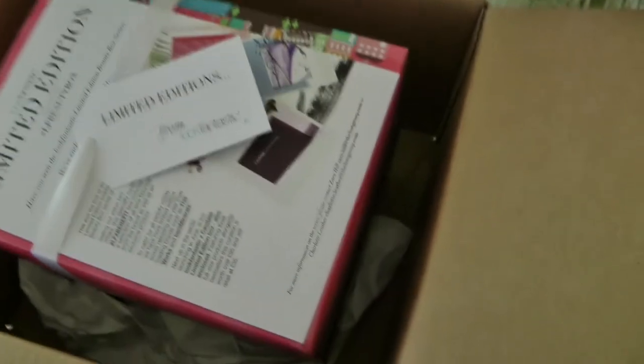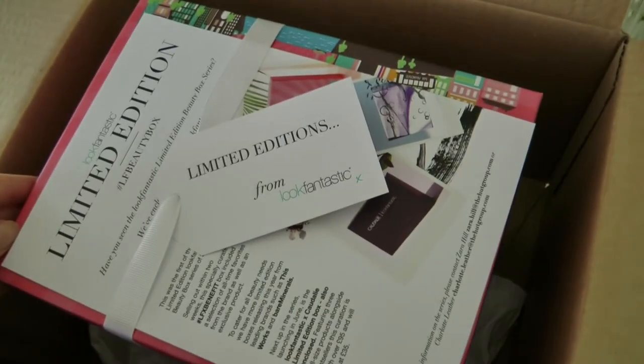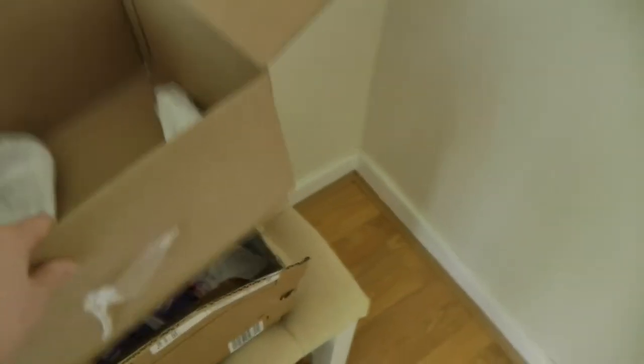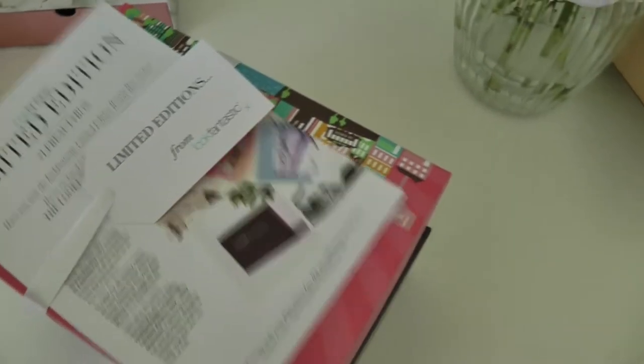But the main delivery that I wanted to show you is this one here. So this arrived and it was a complete surprise, I didn't know that it was coming. I'm so excited — I'll smooth this out of the way as well. So here we are.